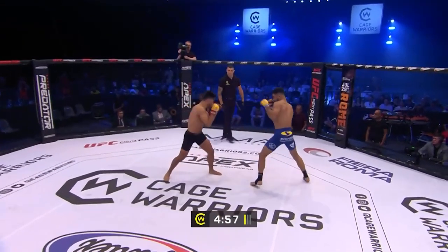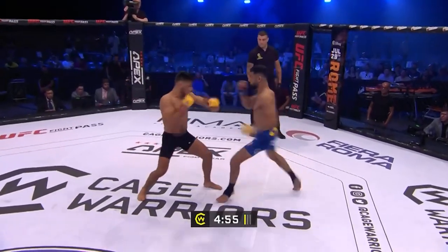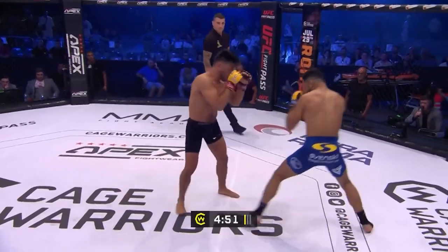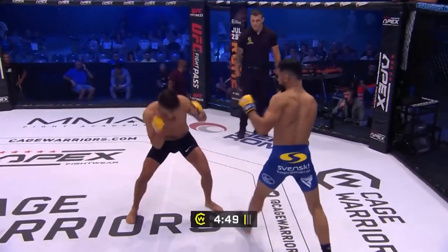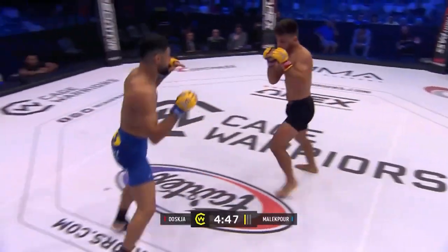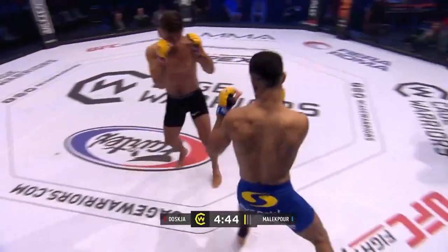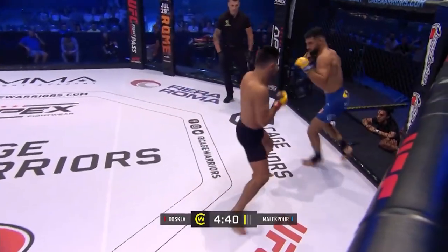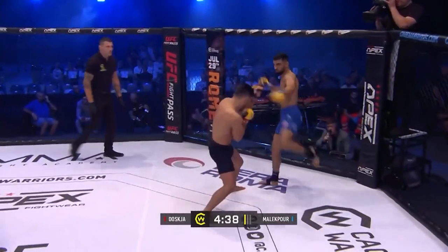Touch of gloves and we are on the way here in Rome. Malikpour got a couple of inches of height and a little bit of reach on Joske, so interesting to see if that comes into play. Nice tight guard here with Joske, nice head movement too. Malikpour really throwing the shots early — big shots too.